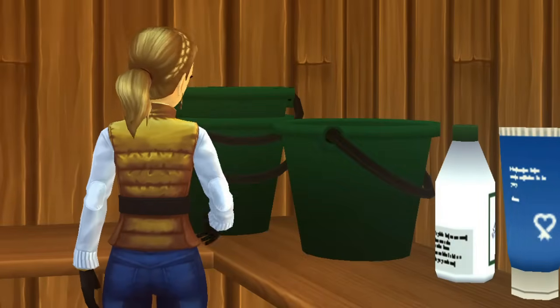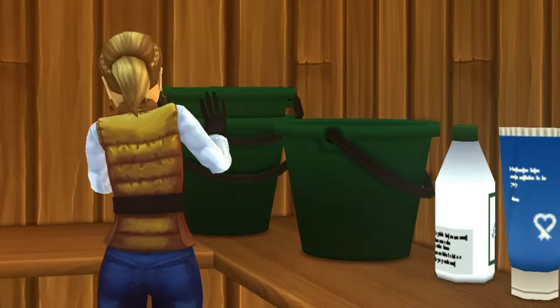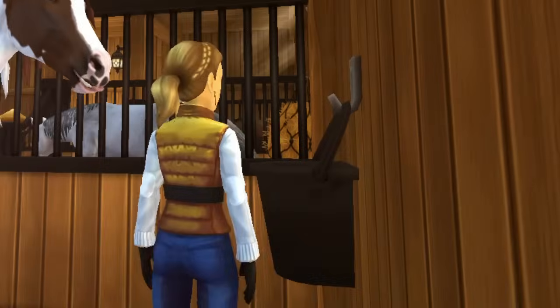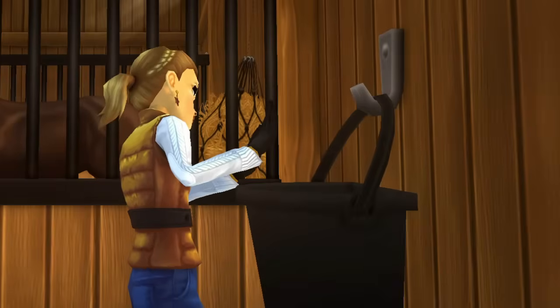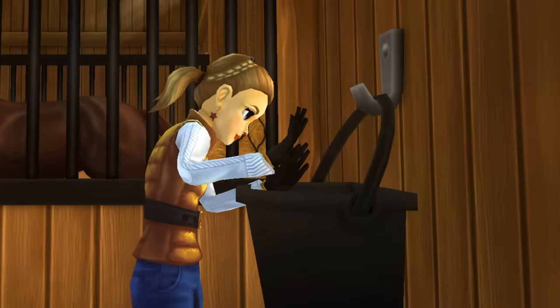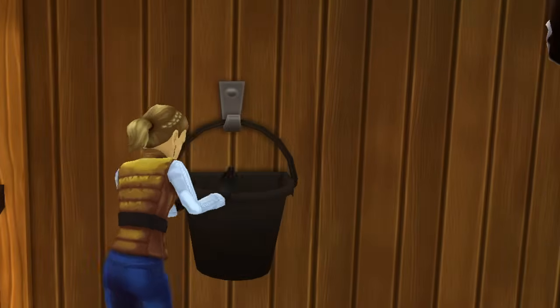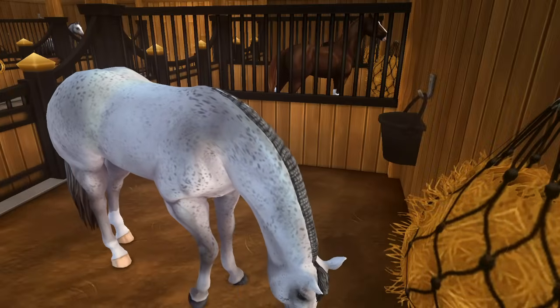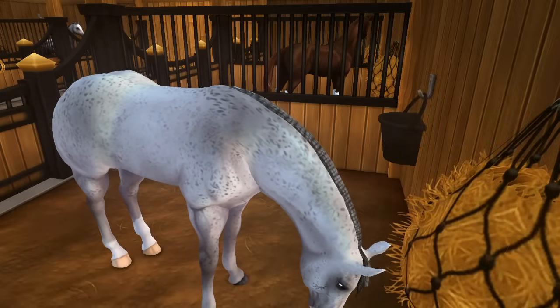18 hay nets later, it is time to feed grain. Flamy and Alfie both get joint supplements due to them being older. Buggy and Autumn get some performance horse supplements mixed in with their grain. Everyone else who boards at the barn pre-makes their horses' grain the day before so it's fairly easy to hand out and put in their buckets, and most of them get their grain soaked.